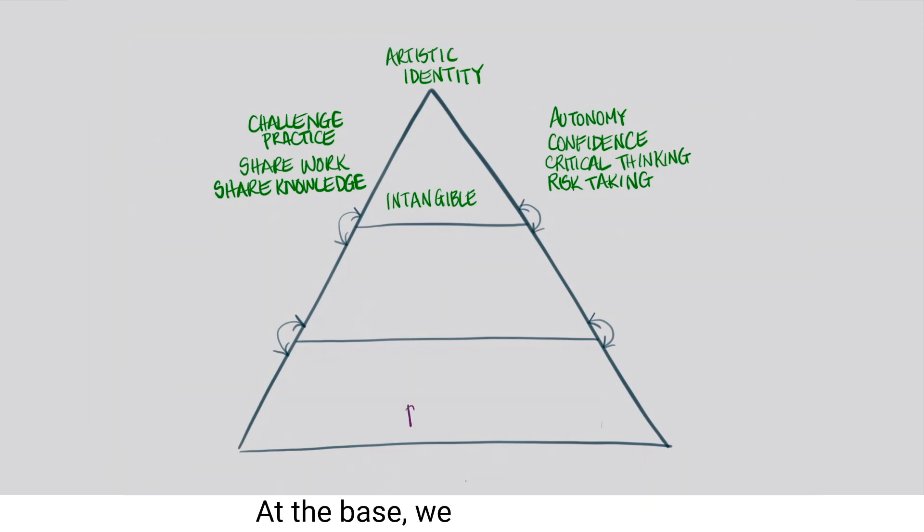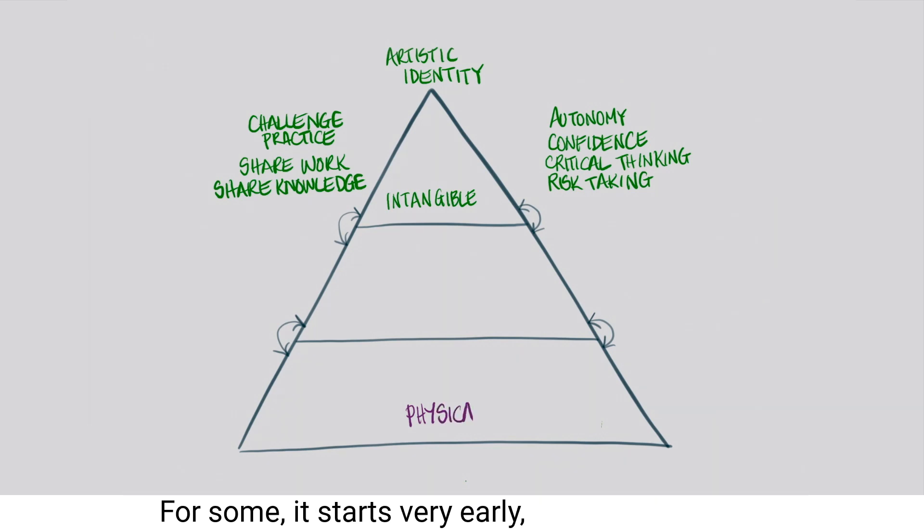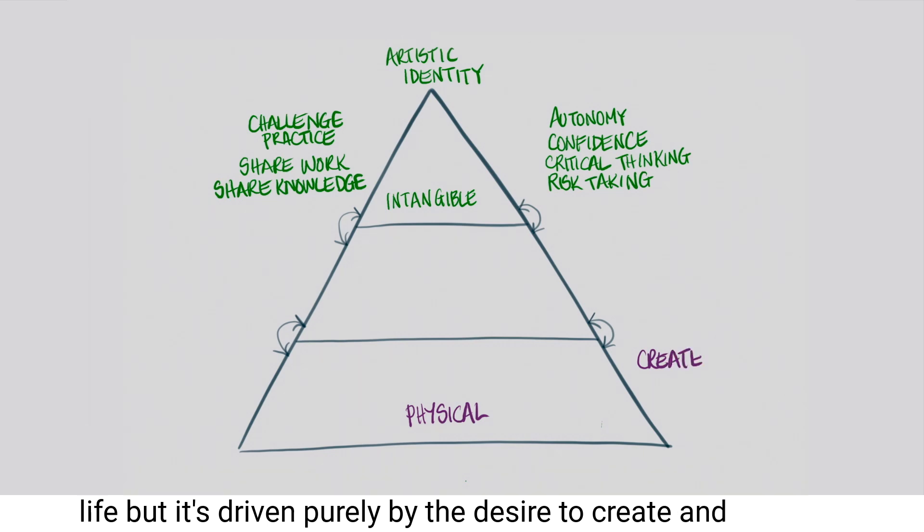At the base, we find the physical aspect of a practice. This is where most artists begin their journey. For some, it starts very early, even in childhood. But for others, it might happen much later in life, and it's driven purely by the desire to create and to make.